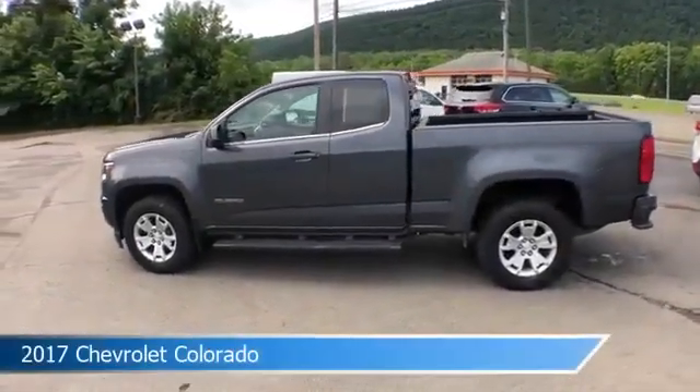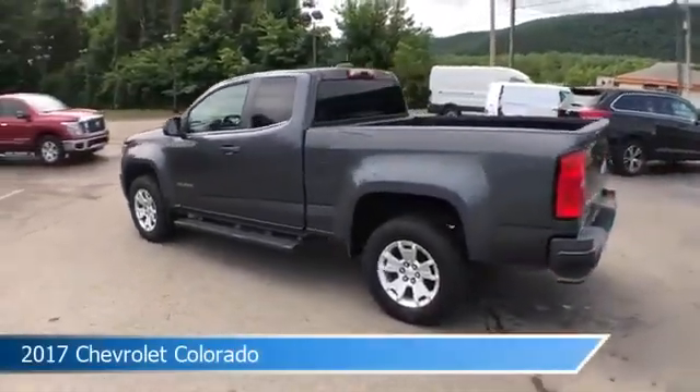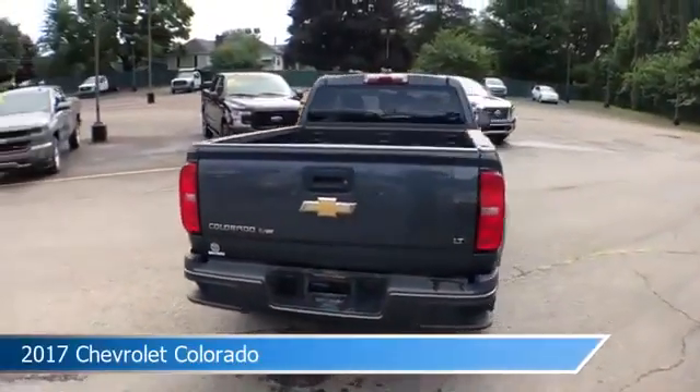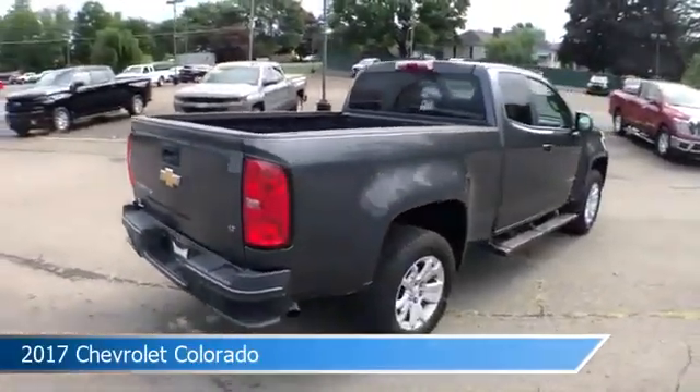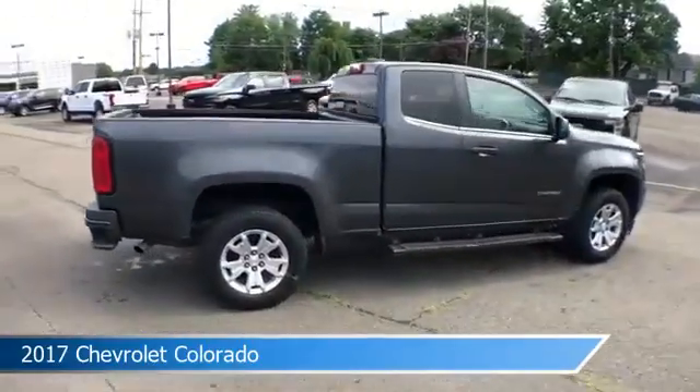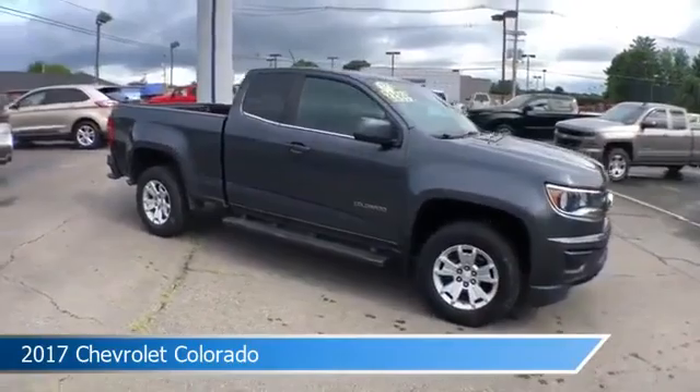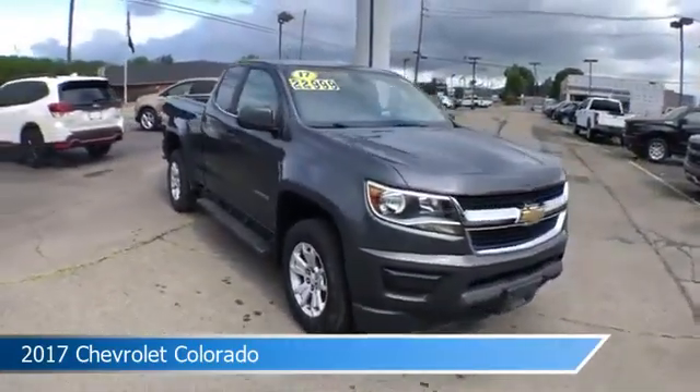Take a look at this 2017 Chevrolet Colorado, equipped with an automatic transmission in cyber gray metallic. This car comes with some great features including anti-lock brakes, navigation system, audio controls on steering wheel, auxiliary input and more. Come in and check it out today.